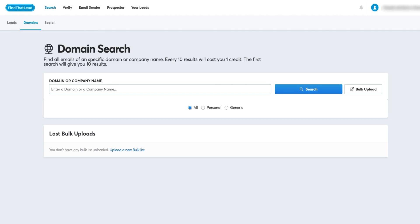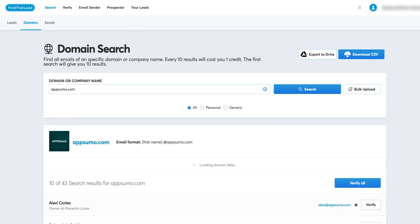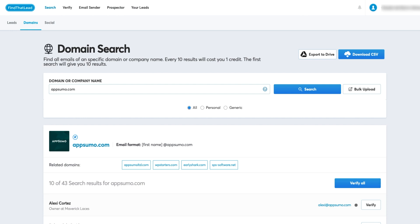Here are a few ways to use Find That Lead's powerful tech to fill up your contact list. You know that company you've always wanted to reach out to but for whatever reason you haven't been able to get their digits? Well, with just a simple search, Find That Lead will find and collect vetted email addresses for employees of that company.